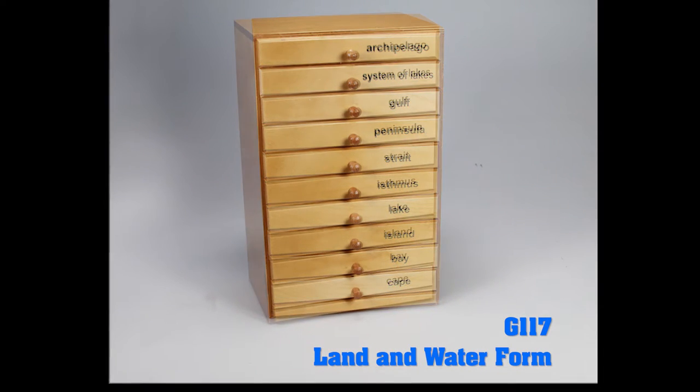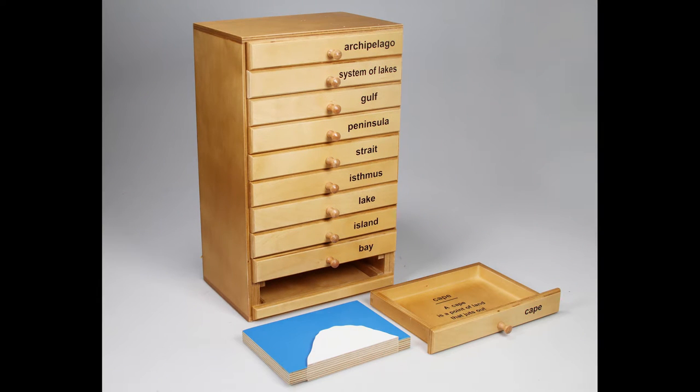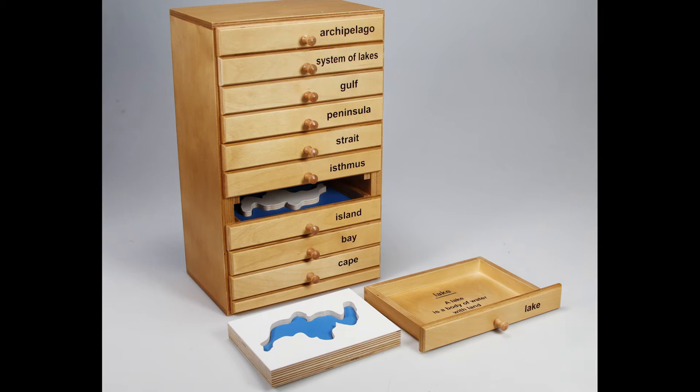G117, our land and water form puzzle cabinet in our premium quality line. This cabinet has recently been upgraded and added specifically to our premium line. It is signature to Allison's high quality craftsmanship.